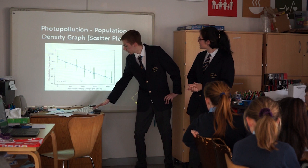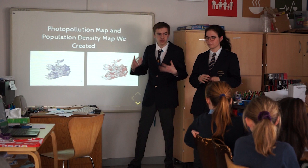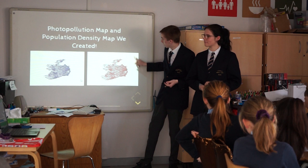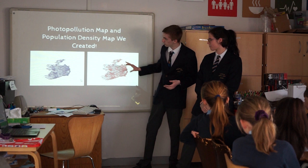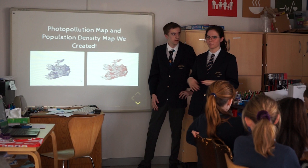Using our results, we first made a population density map showing where all the people would be. You can see Dublin, Cork City, and Limerick on there. Then, using our project results, we made a light pollution map — and they're quite similar to each other. Basically, the darker the colour, the more people live there and the worse the light pollution is. The whiter areas have very few people and the skies are really, really good.